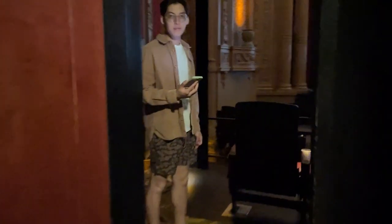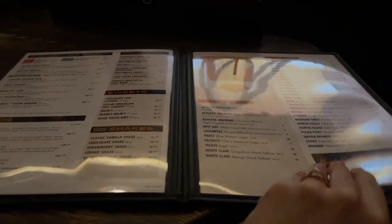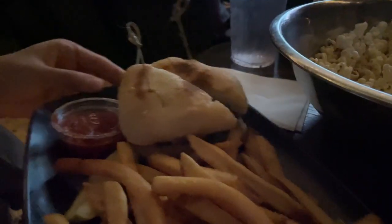Alamo Drafthouse isn't a draft house, but rather a movie theater where you can eat at your seats — not just eat in your lap. You have an actual table and can order actual food. They have a large, extensive menu and I ended up choosing something simple as I always do. I got a pretzel along with bottomless popcorn, but Zach ended up getting a sandwich with fries.